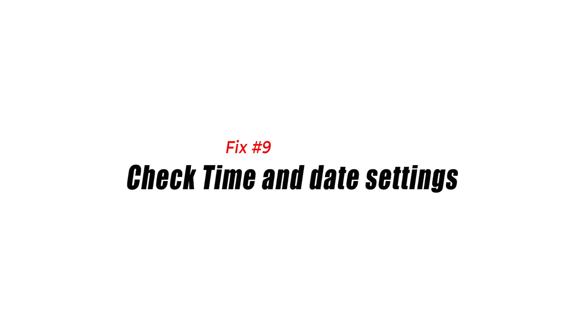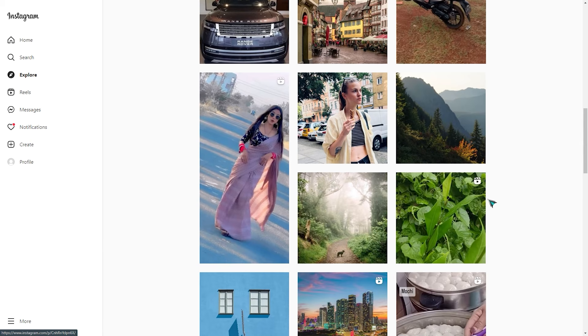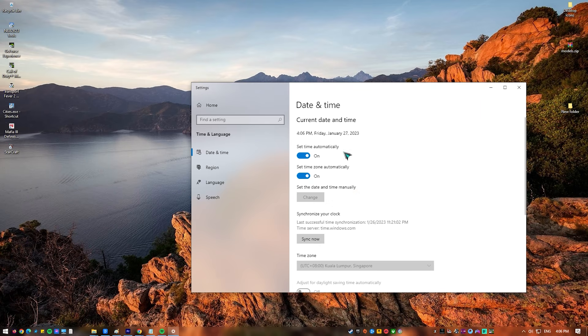Fix number nine: check time and date settings. If you have the wrong date and time settings on your computer or phone, Instagram may repeatedly log you out of your account. This results in a security conflict with the certificates on your device and the Instagram server. You must confirm that the time settings are accurate.